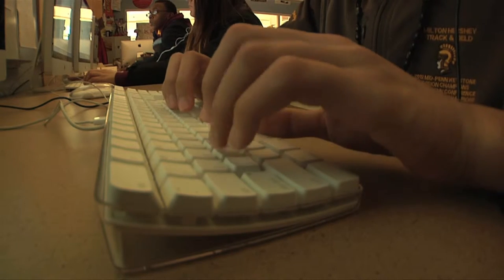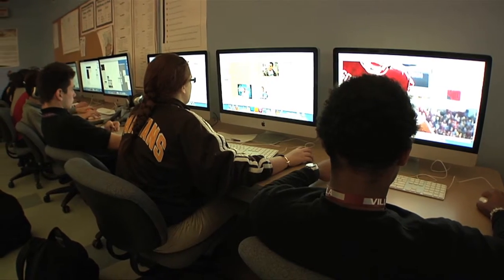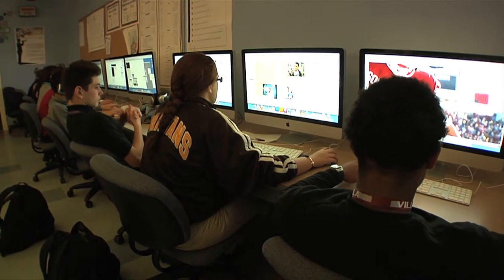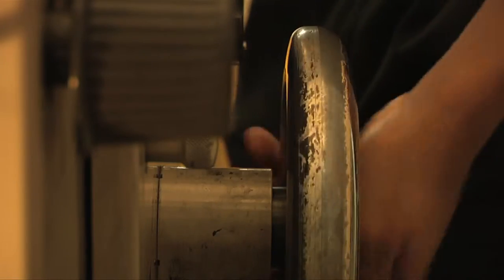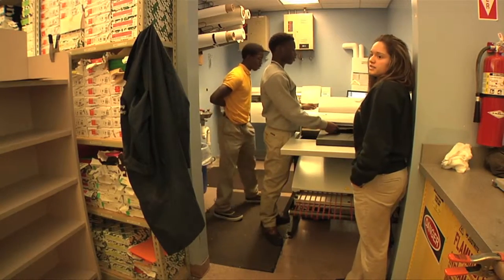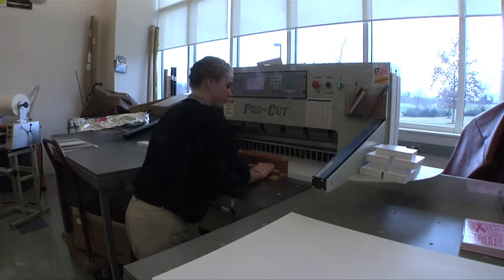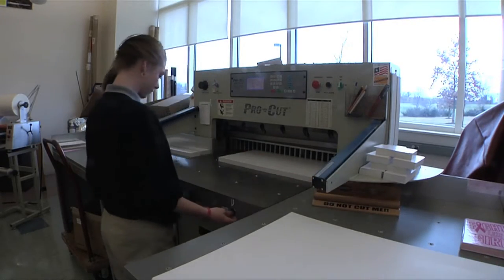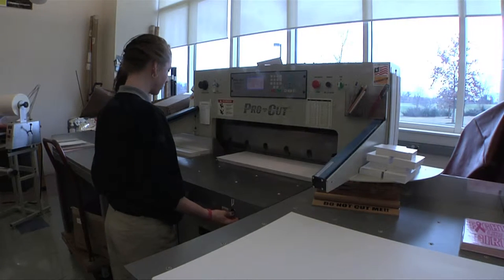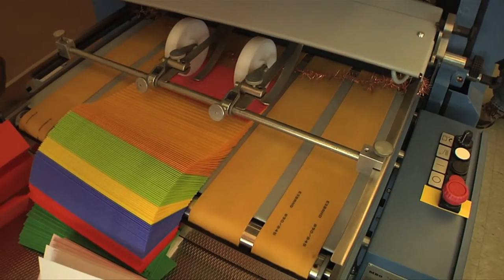Creativity is key in this career pathway. Once you have your idea in place, you will work with professional design software to bring your idea to life. Subtle changes will help you refine your concept and give it the look you want. Here at MHS, you will get the hands-on experience you need to make your career dreams a reality. As a student in graphic communication technologies, you will learn the skills to not only create the message but also the equipment and machinery skills necessary to bring it to completion.